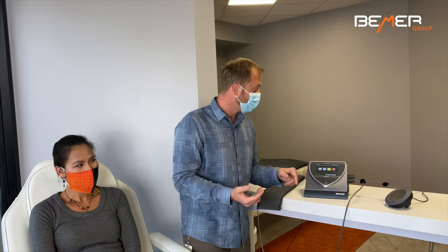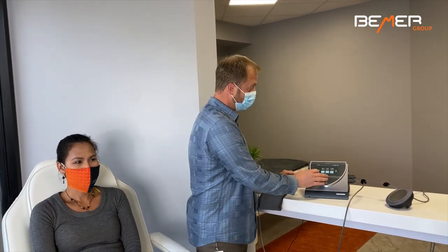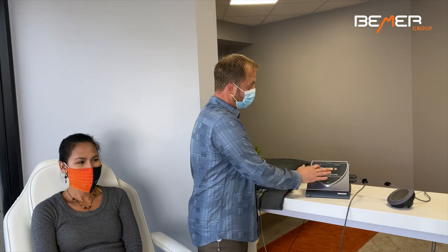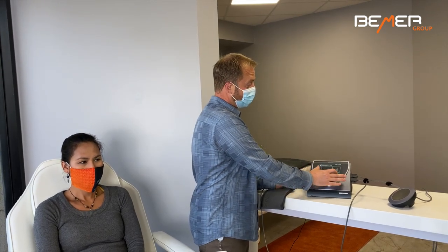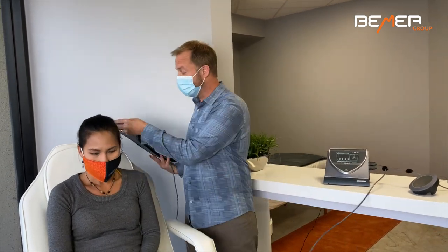We use the basic plan in such a way where we go to the settings, go to the low setting with the B-pad, go to the intensities at level 3, placing the B-pad — the flexible applicator — behind the spine.